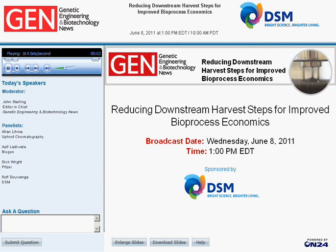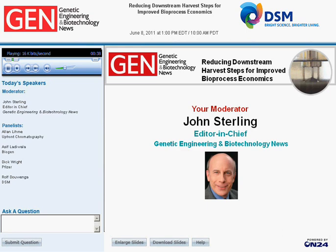Hello, everybody. I'm delighted to welcome you to this Genetic Engineering and Biotechnology News webinar, entitled 'Reducing Downstream Harvest Steps for Improved Bioprocess Economics.' To paraphrase that late great comedian Rodney Dangerfield, biomanufacturing sometimes doesn't get any respect, or at least the attention it deserves. When discussing biotech, many people zero in on the novelty of drug discovery or the uncertain adventure of a potential product winding its way through the ups and downs of the R&D process.